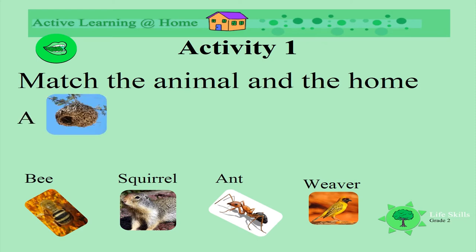Whose home is this nest? Is it the bee, the squirrel, the ant, or the weaver? The weaver! Well done!